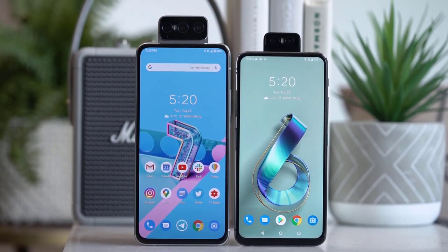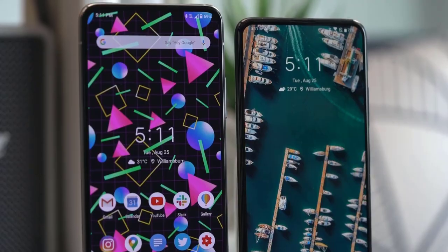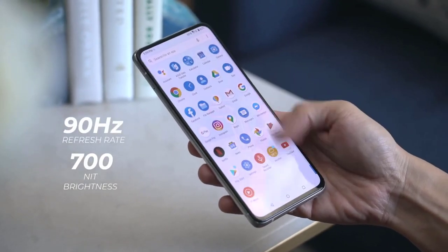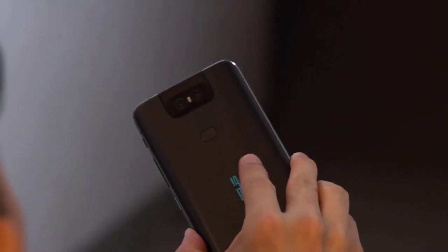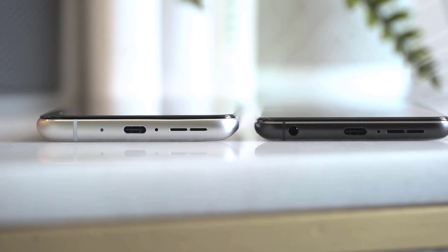The flip-up camera takes up an even bigger chunk of the top section of the back, but doesn't feel overly weighty. When you pop it open by switching to front-facing camera mode, you can feel gears and mechanisms spinning in the phone, but it won't jostle your grip. It's much quieter than the grinding buzz of the ZenPhone 6, with a whirring beat that's audible but not alarming.